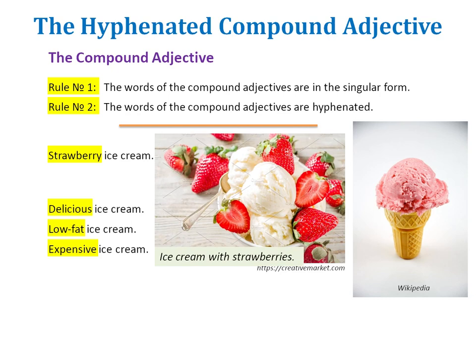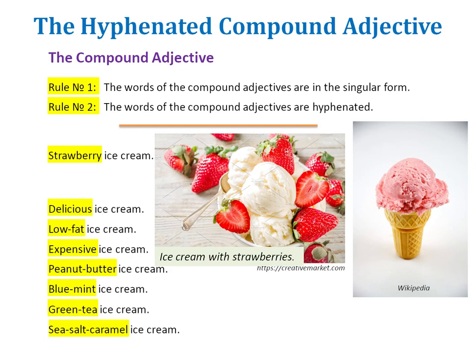Once this is clear to you, remember that if the adjective is made up of more than one word, the words that compose this compound adjective have to be hyphenated. Going back to the strawberry ice cream example, we could imagine other flavors like peanut-butter ice cream, blue-mint ice cream, green-tea ice cream, or sea-salt-caramel ice cream. If these flavors are made up of more than one word, they are hyphenated and singular. But we would say: I used to sell vanilla and chocolate ice cream. Vanilla and chocolate are not hyphenated because they are two different ideas — not one concept, but two. Hence no hyphen.